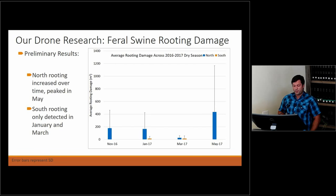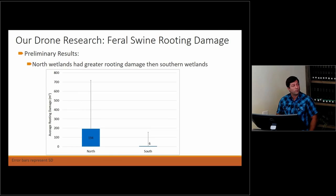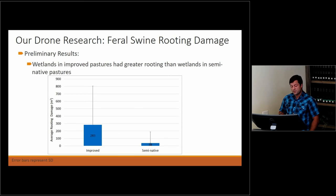Some preliminary results: north wetland rooting increased over time. The blue line here is north, the orange is south. By May, we had the highest amount of rooting detected in the northern wetlands. In the south, we were only able to detect rooting in January and March. Even with a small sample size, we got a decent amount of rooting in northern areas. This suggests that our hog control and removal efforts made a real difference in how badly pigs were rooting up the southern wetlands. The average rooted area in northern wetlands was 194 meters squared, versus only 6 meters squared in the southern wetlands.